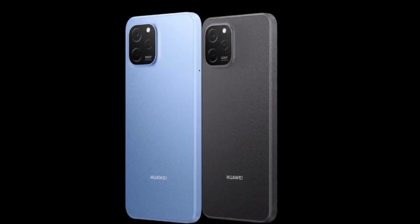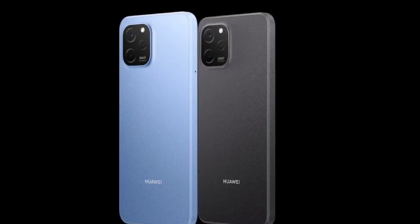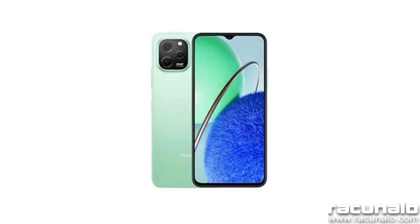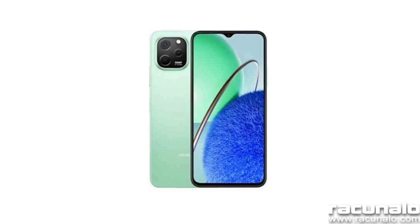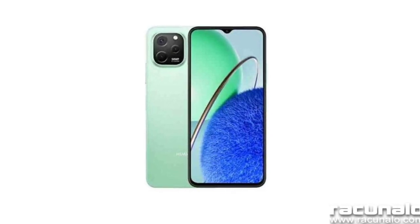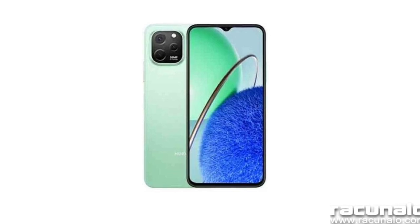Both devices come with usual features such as dual SIM, 4G VoLTE, Wi-Fi 802.11 b/g/n, Bluetooth 5.1, GPS, a USB-C port, a side-facing fingerprint scanner, and a 3.5mm audio jack.